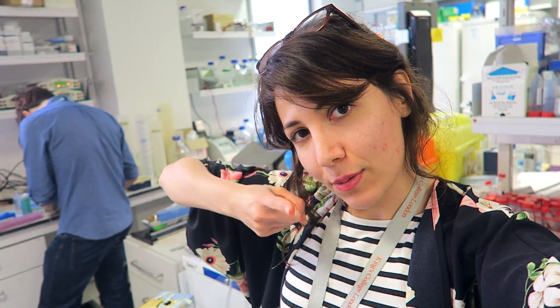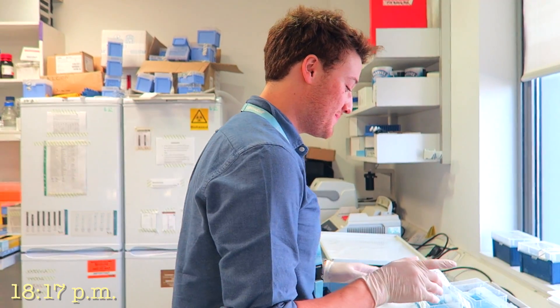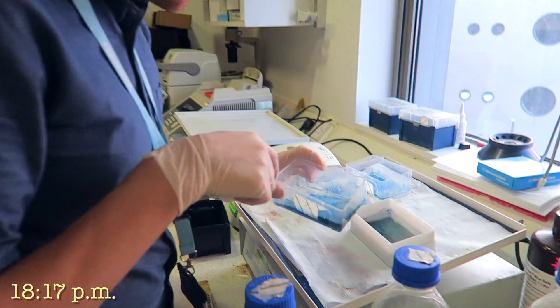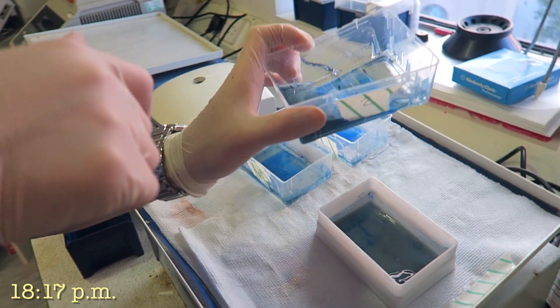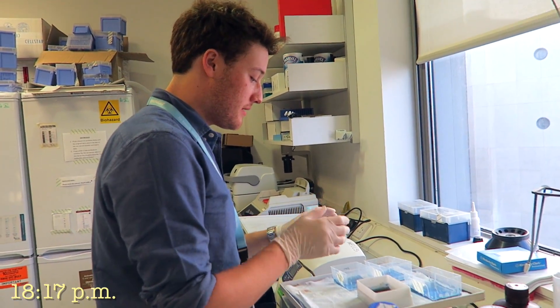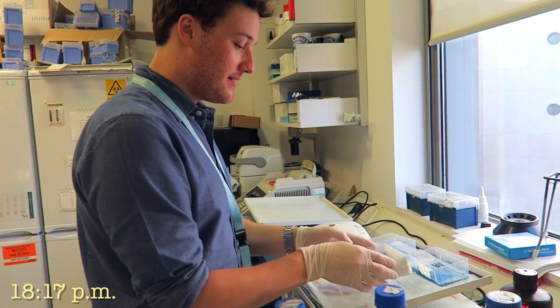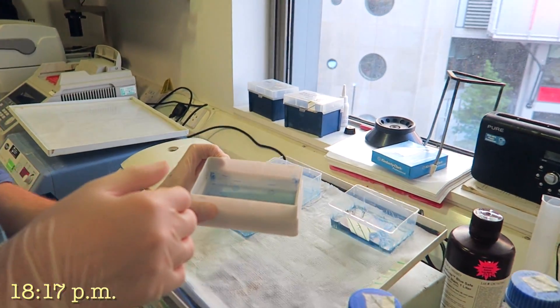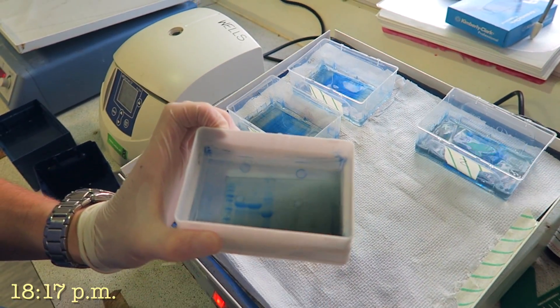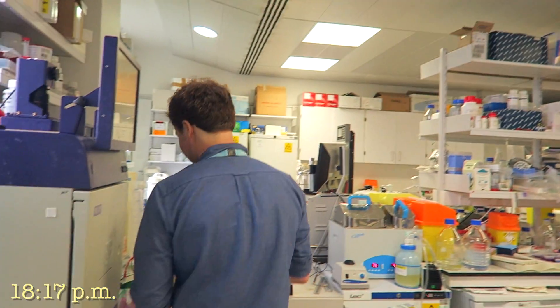Jack explains his gel: 'Long story short, this is a lot of different proteins — you can see all these banded lines. I'm basically trying to stick a specific protein to a certain kind of resin. I had to over-express it so that my bacteria was making the protein I needed, and then whittle it down. Now you can see some very big bands — these are three different proteins.' — 'This is what you've been working on for a while, right? How long?' — 'One and a half years.'